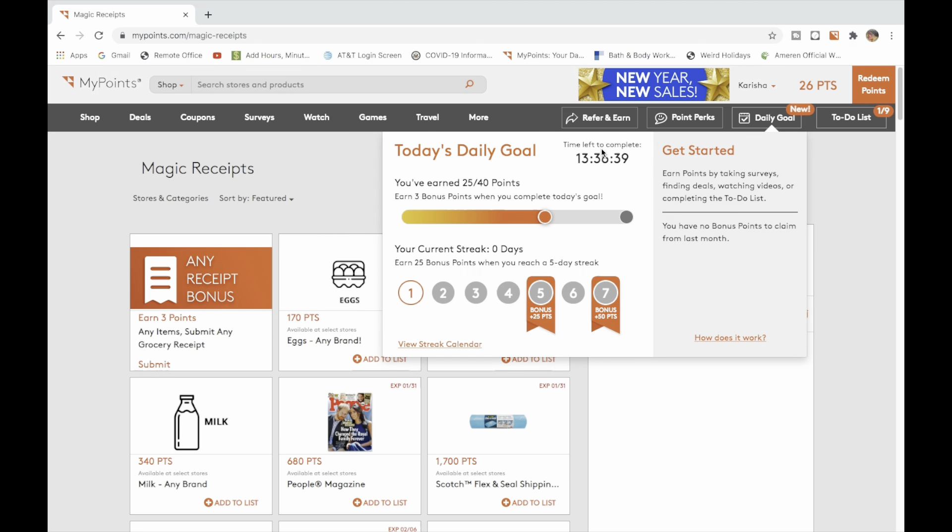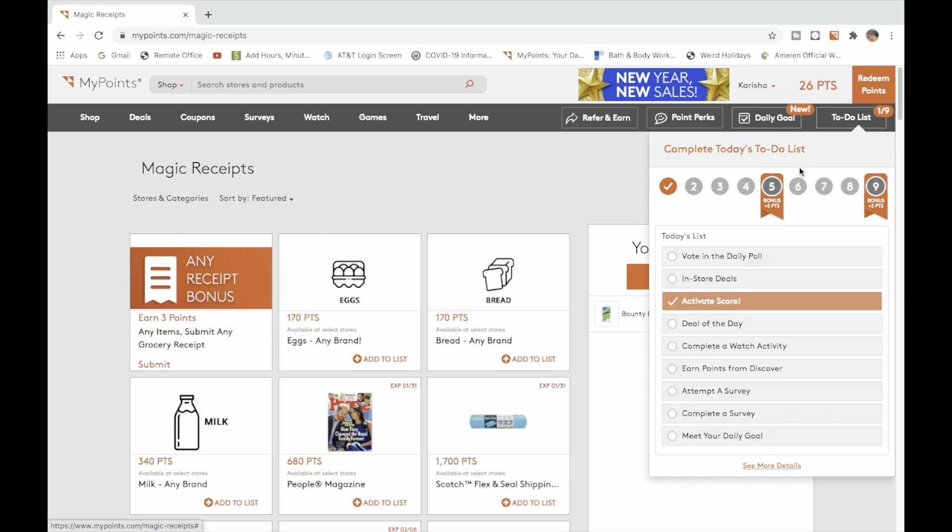Just looking at my daily goal — I have 13 hours to complete it to get bonus points. Today I've earned 25 points. Sometimes points just come; I could have done some shopping and just now got the points for that trip since it's not automatic.